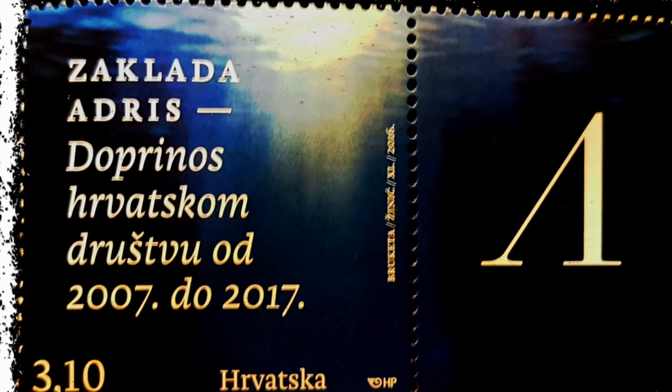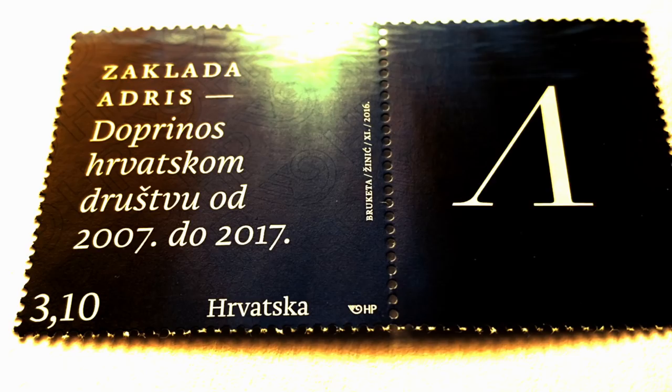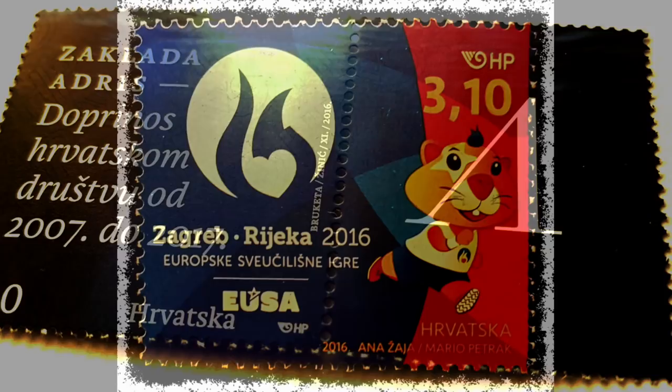The Adres Foundation Contribution to Croatian Society 2007 to 2017: the main idea of the Adres Foundation project is to promote a culture of excellence, knowledge and solidarity among Croatian society. It advocates learning, work and commitment to the common good, following the idea of establishing a dialogue between ethical values and the achievements of modern science, and to conquer the space of hope for new generations of Croatian people.